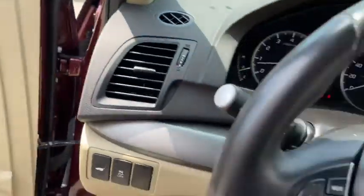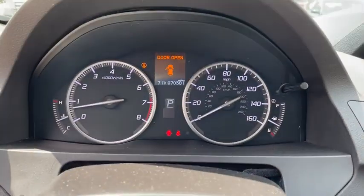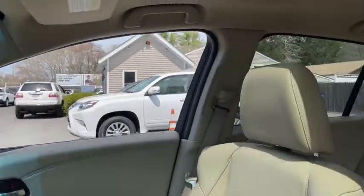Here are some of this vehicle's great options: auto-dimming rear view mirror, cruise control, side airbag system, rear window defroster, child safety rear door locks, power door locks, and fog lights.